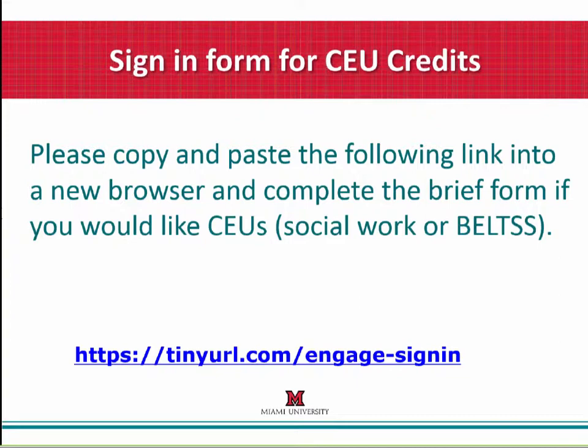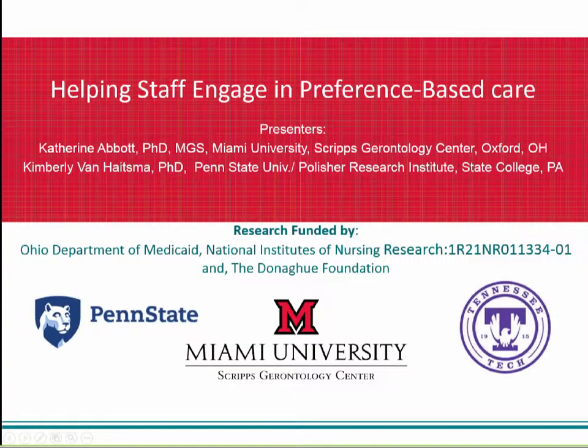This webinar is part of a quarterly series we host on the topic of enhancing preference-based person-centered care in nursing homes. During these webinars we will share our latest tip sheets, resources, as well as our latest research findings. Now I would like to introduce our speakers for today's webinar.